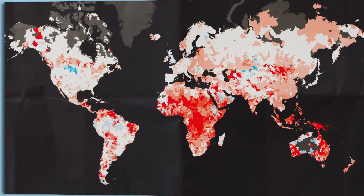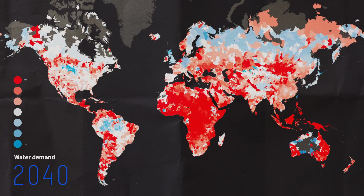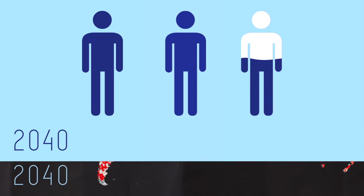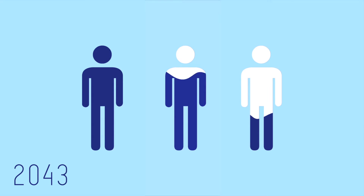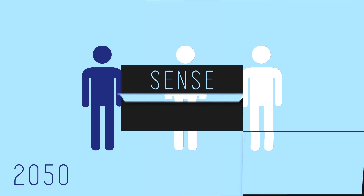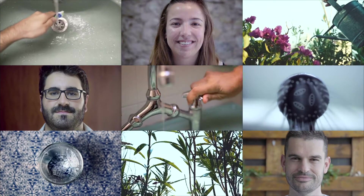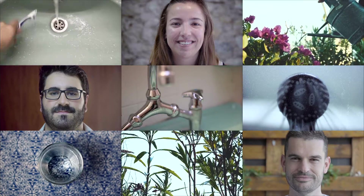You might have heard in the news that droughts and water scarcity are challenging several regions across the world. Scientists predict that by 2050, two out of three people worldwide will be challenged by water scarcity. We believe that all of us can make the difference — we can collectively improve our water use, become more efficient and help address water challenges.